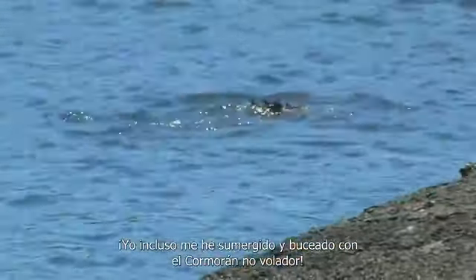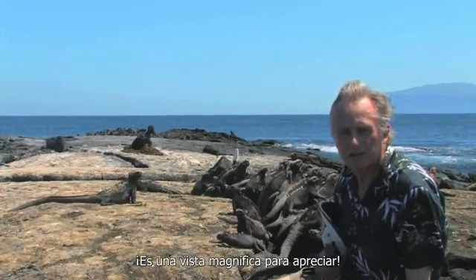I've actually dived and snorkelled with a flightless cormorant. It was a magnificent sight to see.